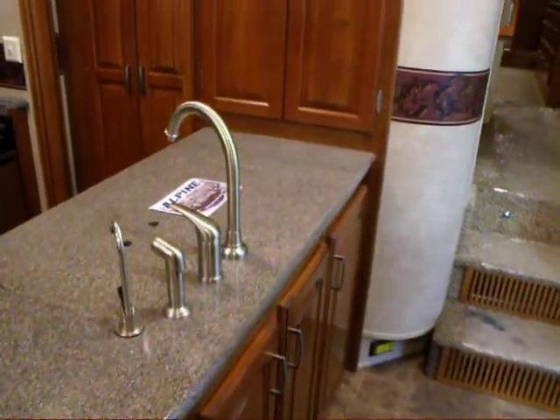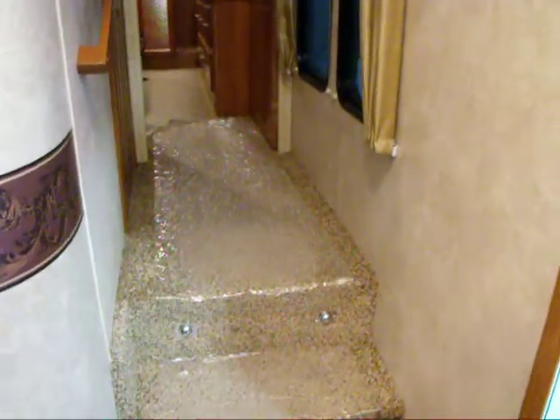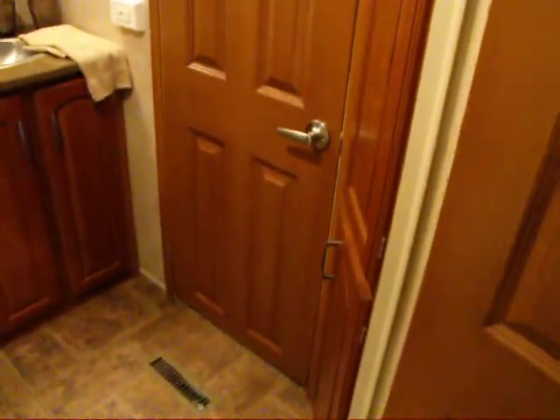Nice dark deep sinks and just an absolutely phenomenal amount of storage in the kitchen. One of the great features of the Alpine is that its front deck is three feet longer than any of our competitors in the marketplace. As we go up, that can be noted by the two side lights in the hallway where traditional fifth wheels would only have one window.